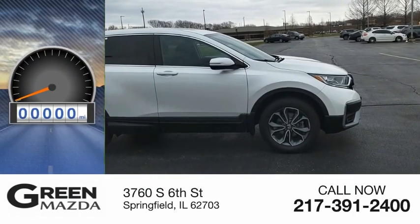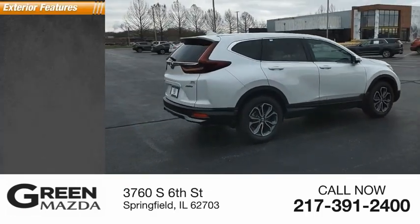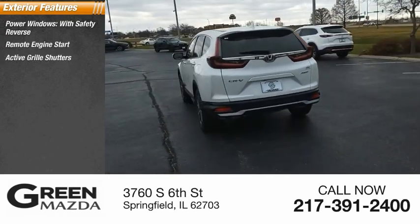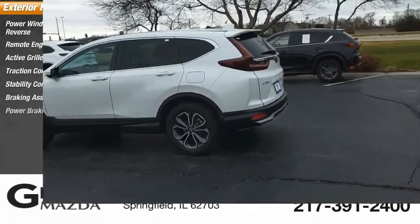This vehicle has less than 7,000 miles. Here are some of this vehicle's great options: power windows with safety reverse, remote engine start, active grille shutters, traction control, stability control, braking assist, and power brakes.